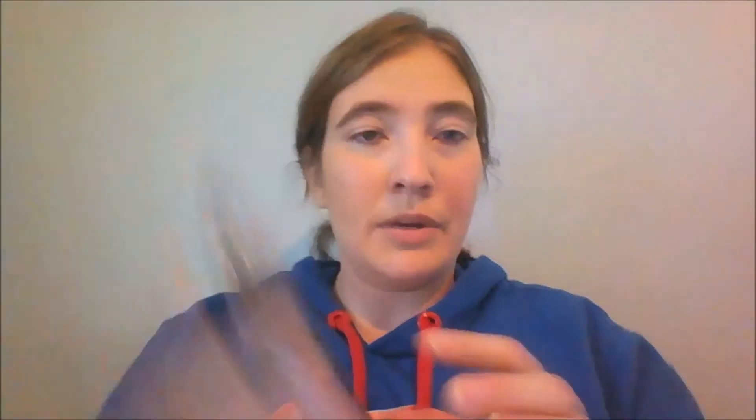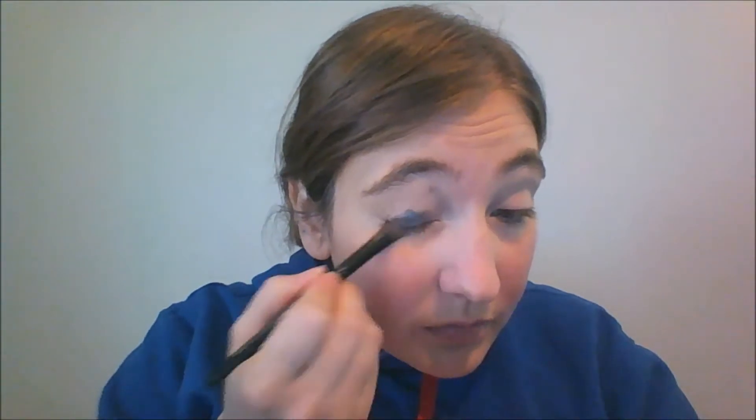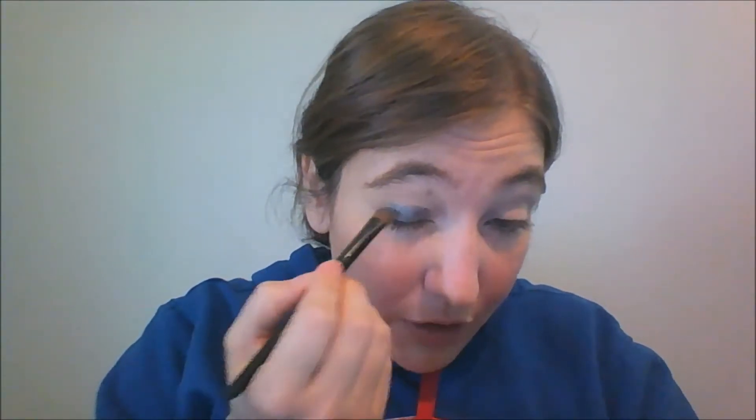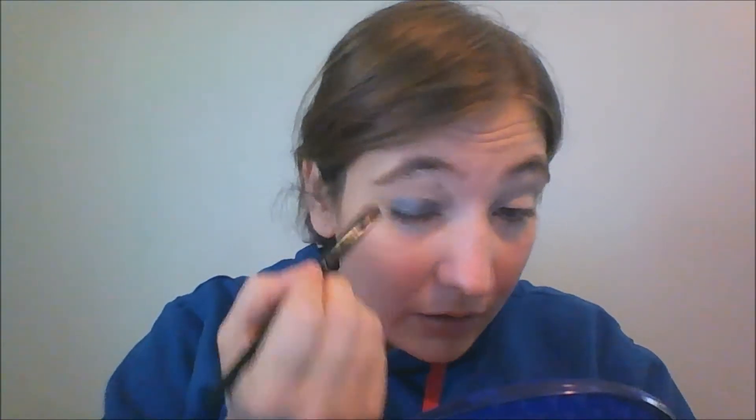This is the ELF Professional Eyeshadow Brush, and this is my MUA Undressed Eyeshadow Palette. I just used shade 12, which is this slate grey color. This is not the look I do to go to work with — I use different shadows from this palette for that. I'm supposed to wear natural eyeshadow at work, and to me this isn't what they'd consider natural. I like it though, so I wear it at home.